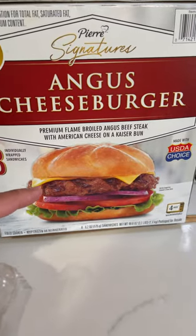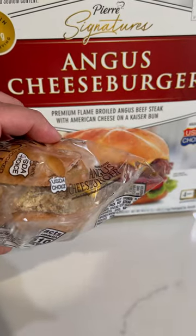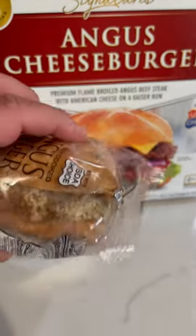The picture on the Costco cheeseburger looks pretty awesome, but how does it look in reality? Let's compare. It goes in the microwave.